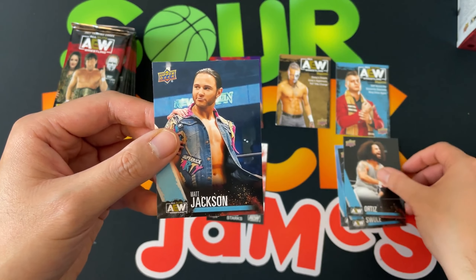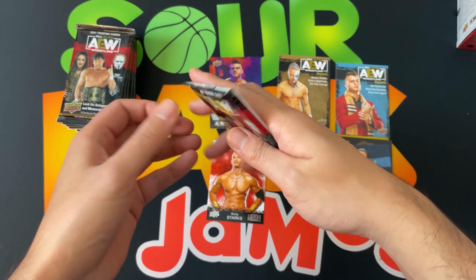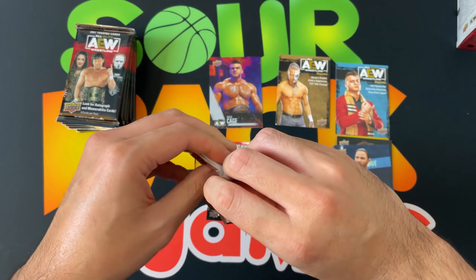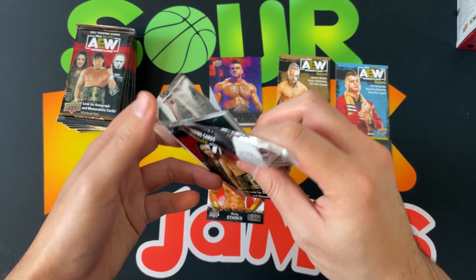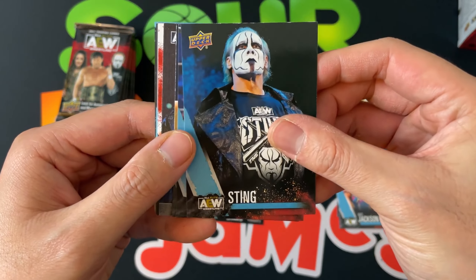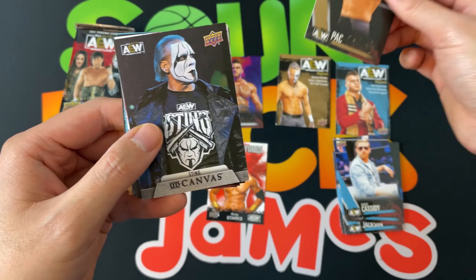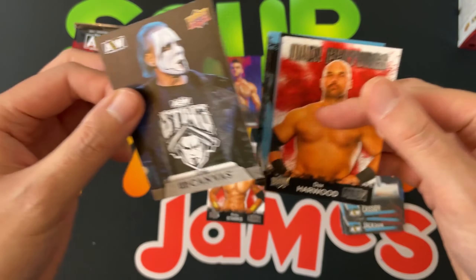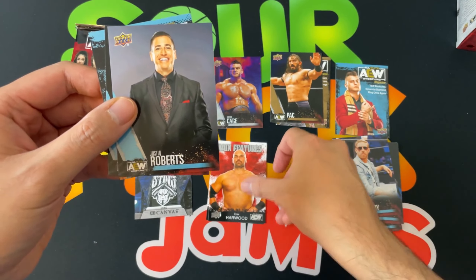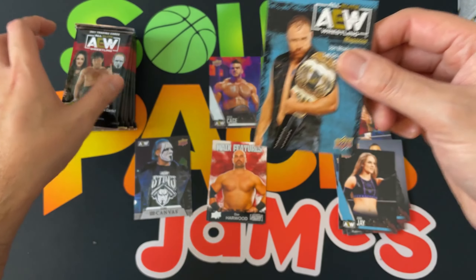I always tell myself to work on my piles but at the end of the video I just look around and I'm just trash at it. Next pack: Sting, Orange Cassidy gold, and then a nice canvas — we'll definitely take that. Dax Harwood main features, Justin Roberts, Anna Jay, and Jon Moxley.